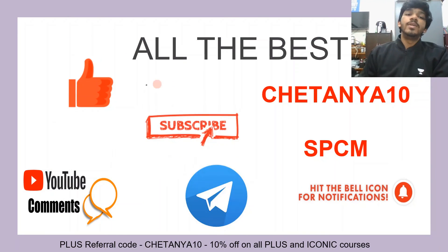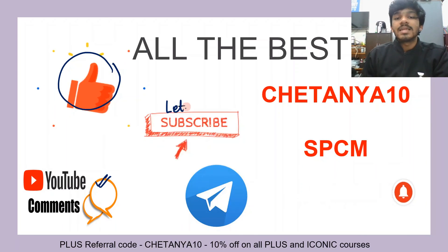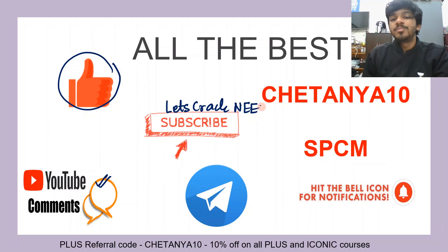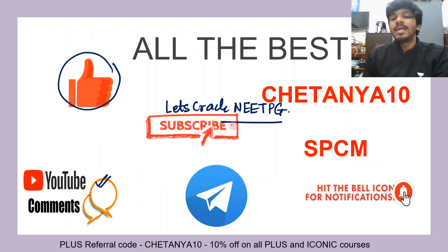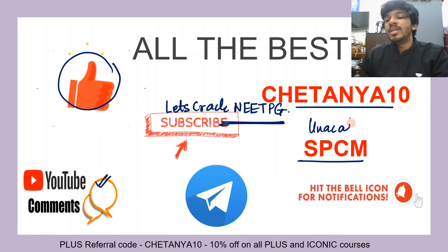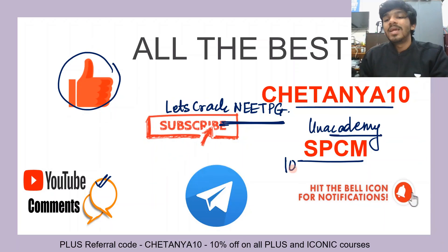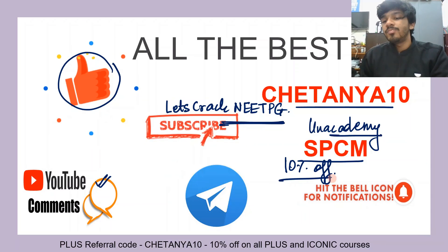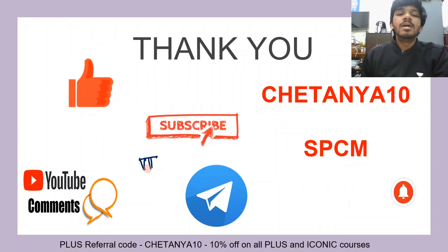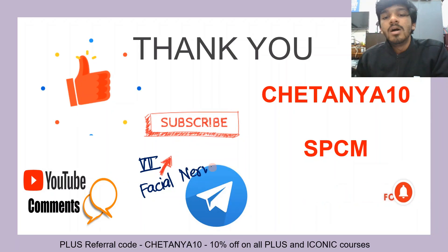That was the end of this video. Do hit the like button and drop a comment if you liked it. Subscribe to our channel Let's Crack NEET PG, and the Telegram channel links are in the description. You can use my referral codes for anything on Unacademy — whether it be a free plan, free video, free quiz, combats, or even a subscription — and you will get an additional 10% off. Hit the bell icon for notifications. The next video you should watch is video number seven, on the facial nerve. Thank you so much for watching.